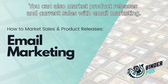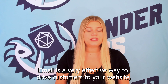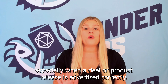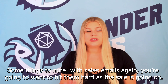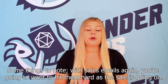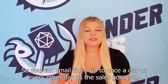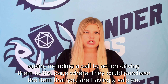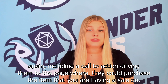You can also market product releases and current sales with email marketing. Email is a very effective way to drive customers to your website, especially when a deal or product release is advertised correctly. With sales emails, you're going to want to hit them hard as the sale is going on — you can email up to once a day or every other day, including a call to action driving them to the page where they can purchase the sale item.